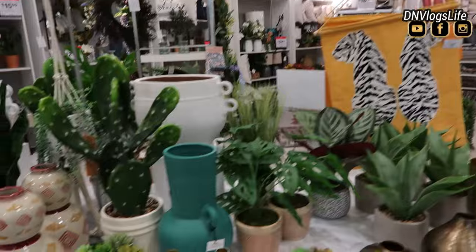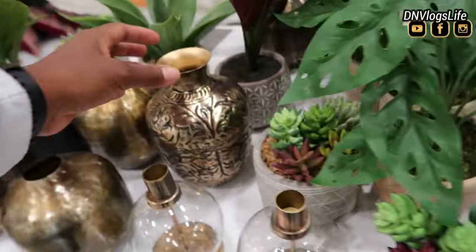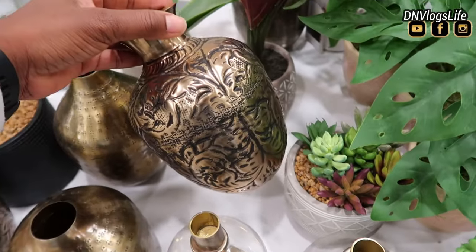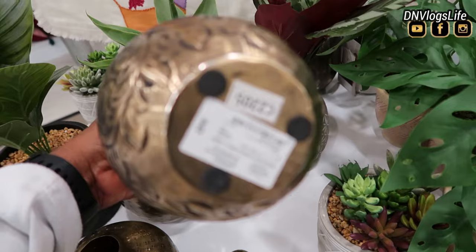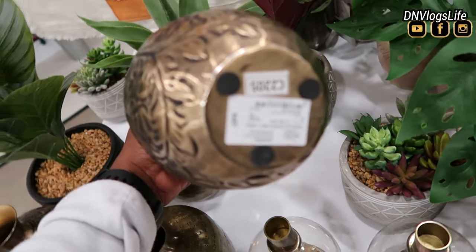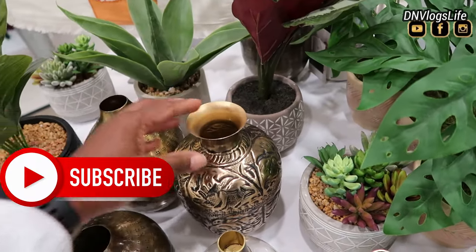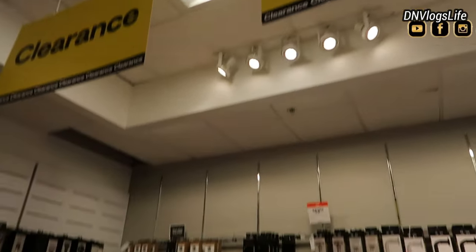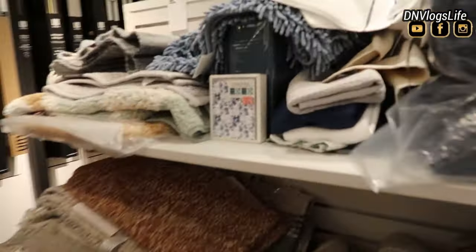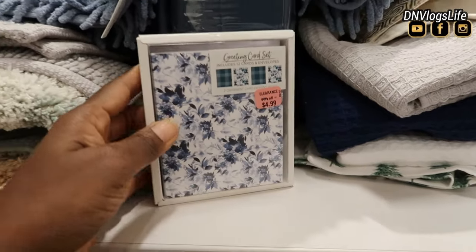Then I went to the housing section. I just love how everything's laid out. A lot of things were on sale. JCPenney always has coupons — if you sign up with JCPenney they'll mail you coupons and stuff. The clearance section for the housing area was really nothing to write home about — they had all kinds of little knickknacks.